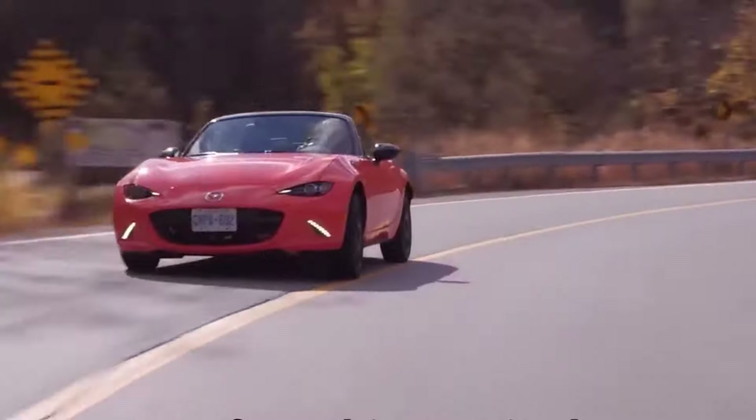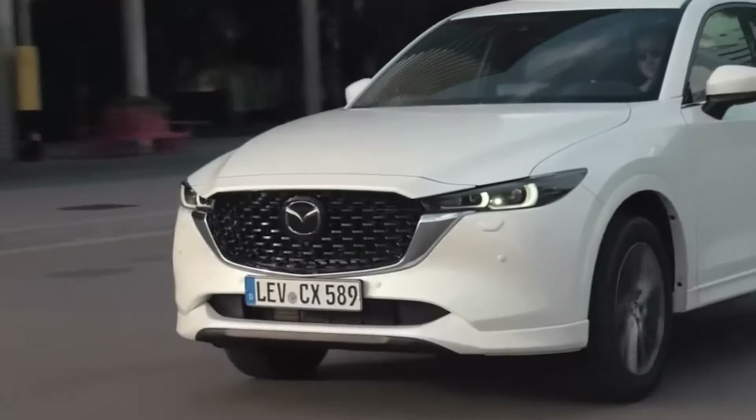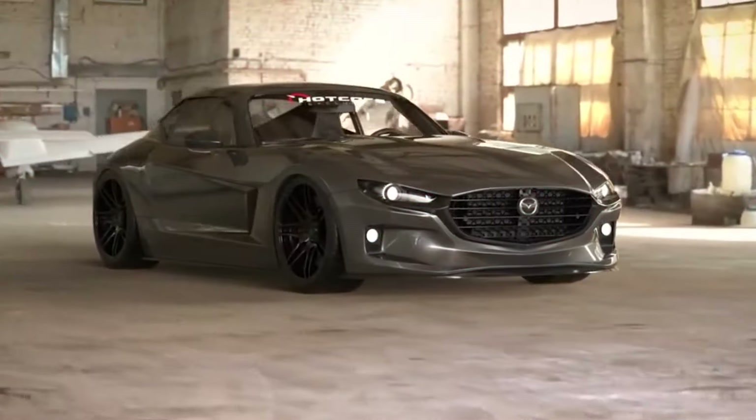Mazda just revealed their 5 new 2025 models and everyone is shocked. You would be too because they made them all unique and different from what we're used to, all while maintaining that Mazda reliability, incredible performance and functionality. So let's dive into the details.